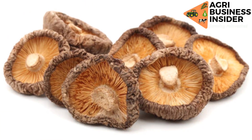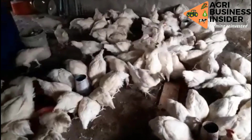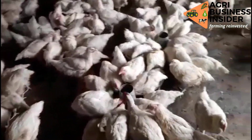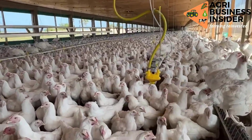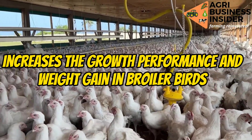Mushrooms also help to boost immunity. Research has shown that broilers fed on mushrooms have increased antibodies against the Newcastle disease virus and other diseases.